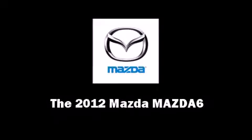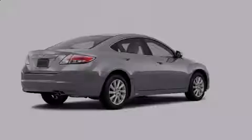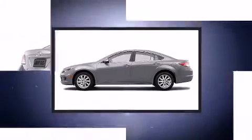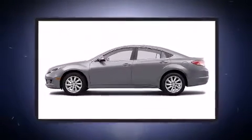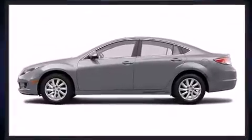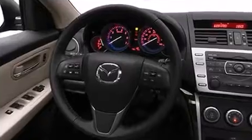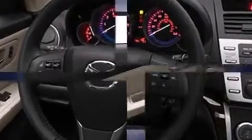Familiarize yourself with a 2012 Mazda Mazda 6. This four-door, five-passenger sedan is ready to drive off the showroom floor. It features a front-wheel drive platform, an automatic transmission, and a 2.5-liter four-cylinder engine.